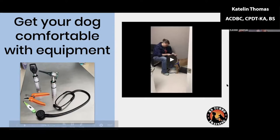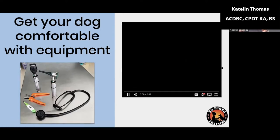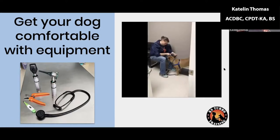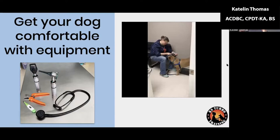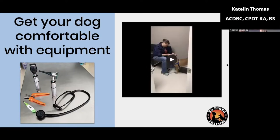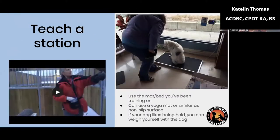Here's a quick video of a dog, Simon, and his guardian, Melinda, working on getting him comfortable having his ears looked at. She just puts a little otoscope near his ears, clicks to say good job, and gives him a treat. It's a fun little exercise you could work on while watching TV or during a commercial break.